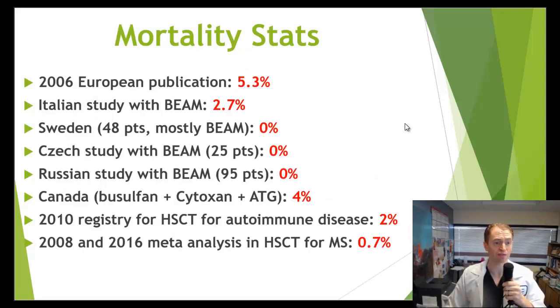Looking at mortality statistics: in older studies, mortality was very high. A 2006 European publication found a mortality rate of 5.3% — very high, though many of the studies they reviewed were much older. Over time, people have become more experienced at dealing with complications, and there's been a trend toward less aggressive conditioning regimens because even less potent regimens can still be very effective. An Italian study with BEAM had a 2.7% mortality rate, but several studies with BEAM had no mortality — a Swedish study on aggressive relapsing MS with 48 patients had no deaths, a Czech study with 25 patients had no deaths, and a Russian study with 95 patients had no deaths.